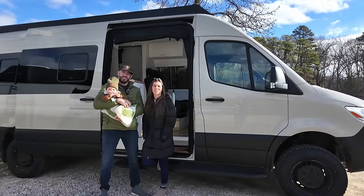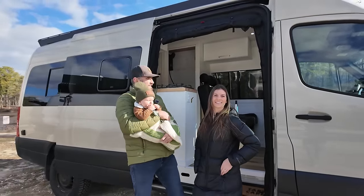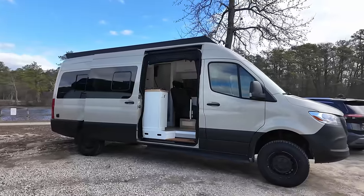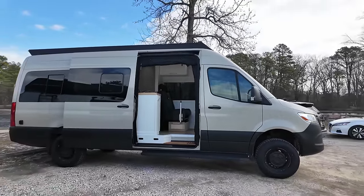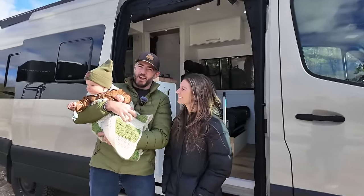Hey Patrick, thanks for having us back on the channel. I am Taylor, this is Wyatt. And I'm Kevin. This is our new van, a 170 2022 4x4 Sprinter van. We basically got this one because of this little guy.